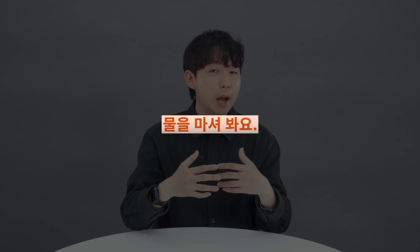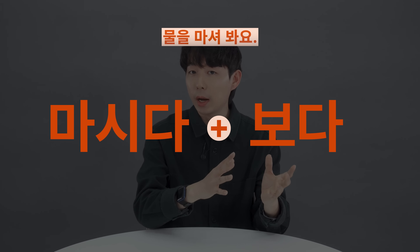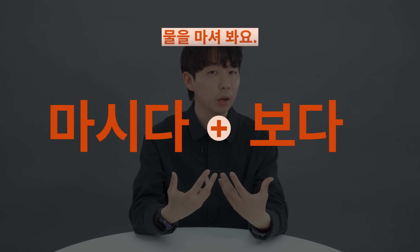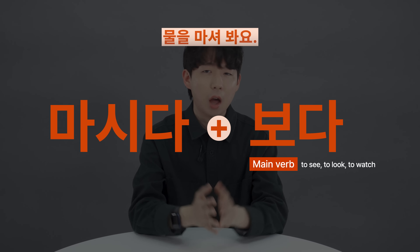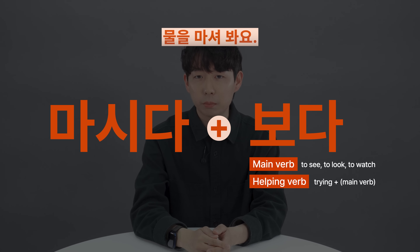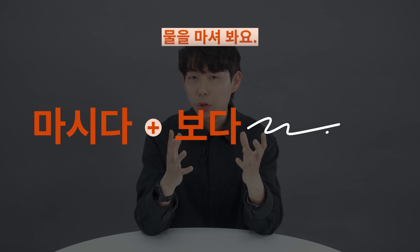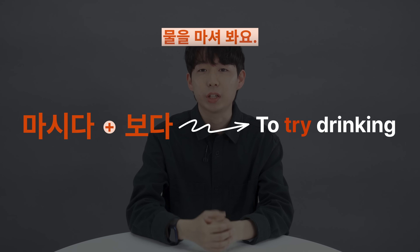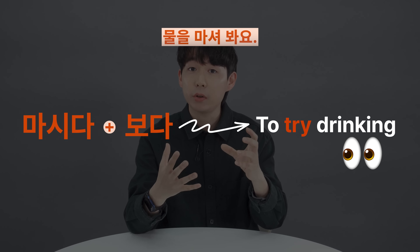In the first one, 물을 마셔봐요. 마시다 is followed by the helping verb 보다 and it becomes 마셔보다. 보다 originally means to see, to look, or to watch. However, as a helping verb, it adds the meaning of 'trying' to the main verb — like you do something and see how it is. So 마셔보다 becomes 'to try drinking.' You drink something and see how it is — as a test or an experience.